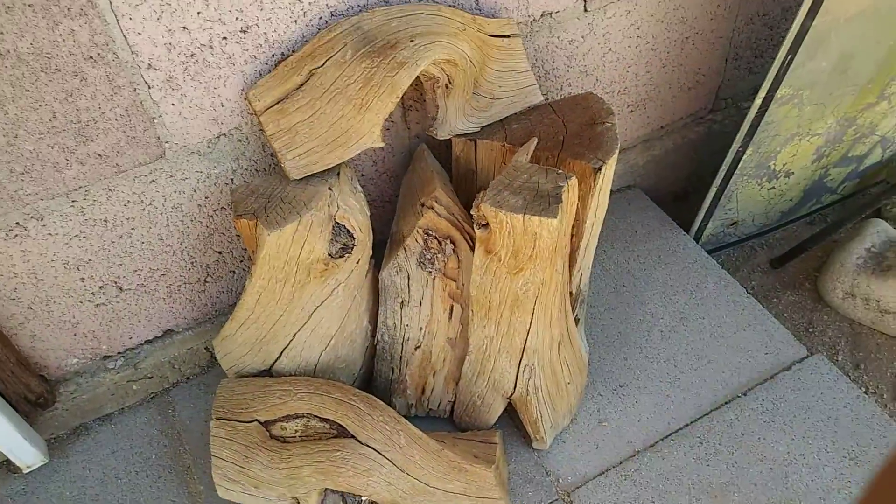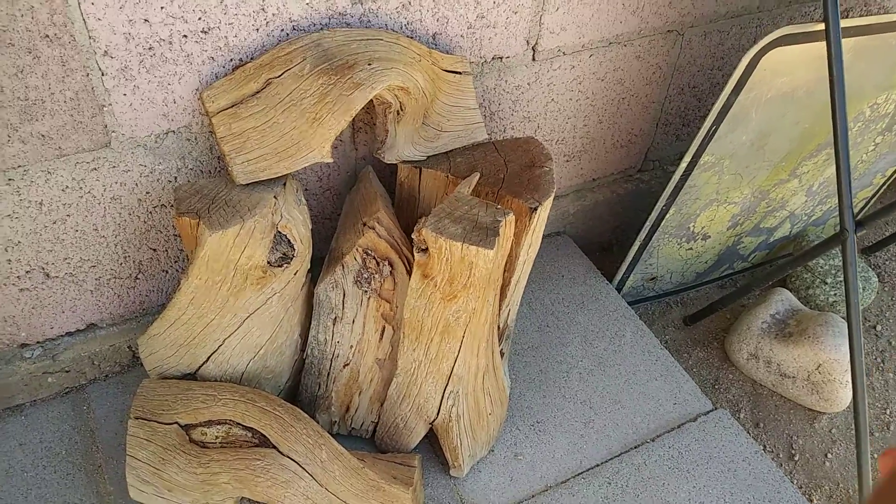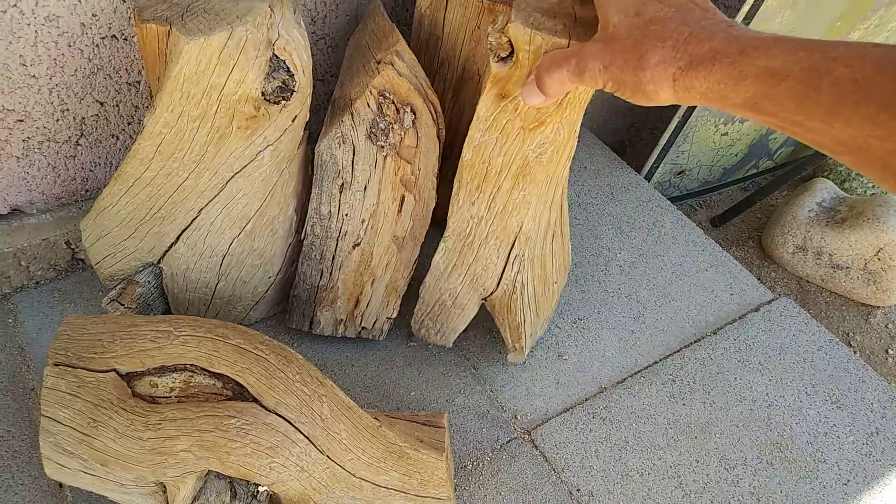Every year it seems I can find some wood that I don't like putting in the fire, and each one of these pieces seem to fit together.